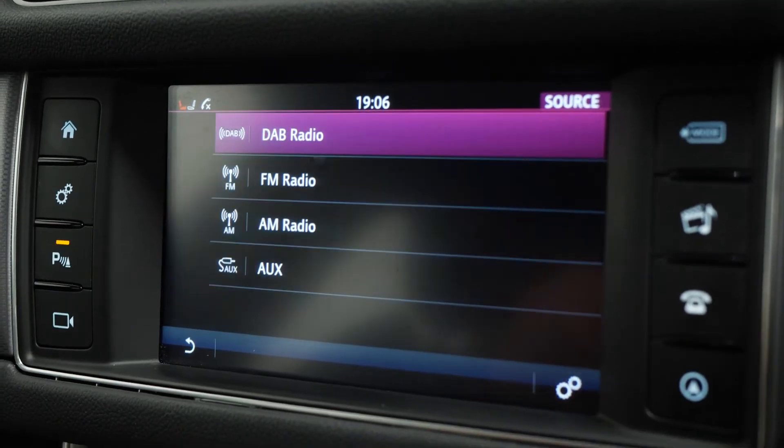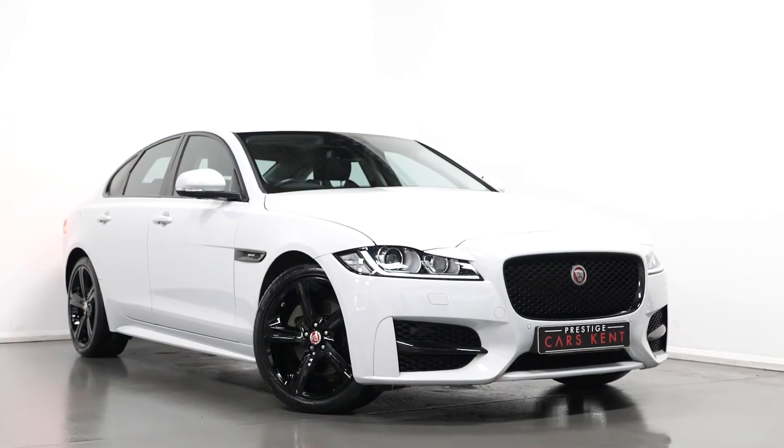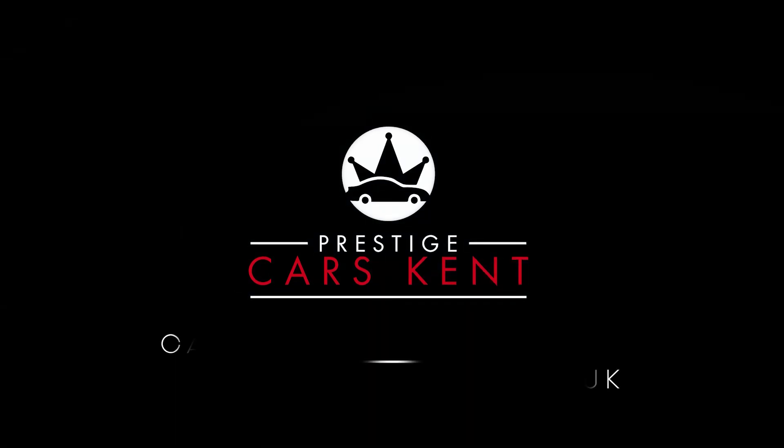You can see the vehicle does come with plenty of boot space available in the rear. If you'd like to know any more information about this car, would like to book a viewing or a test drive, please contact one of our sales team through the number provided, or enquire through our website.